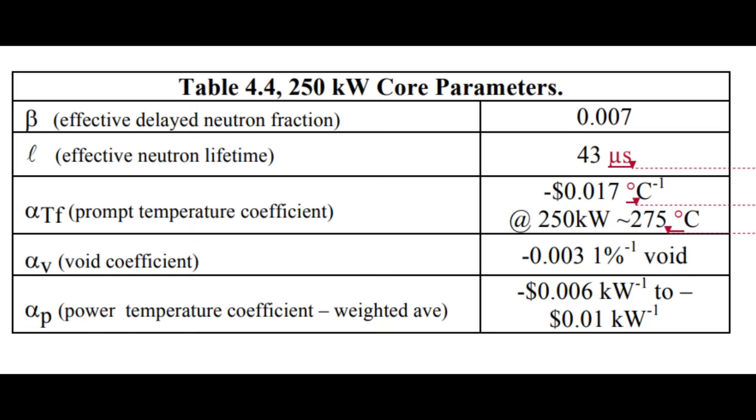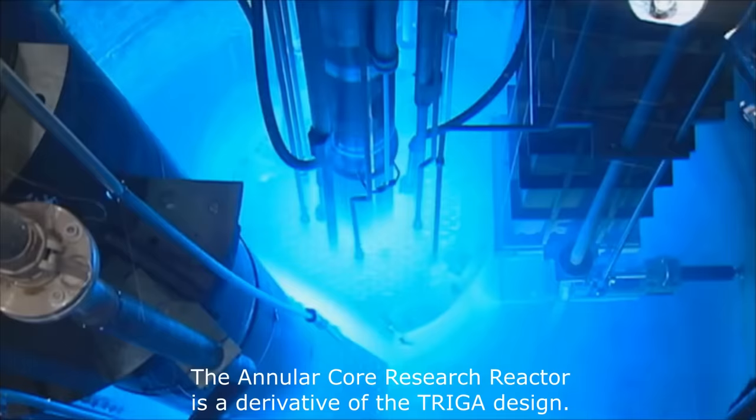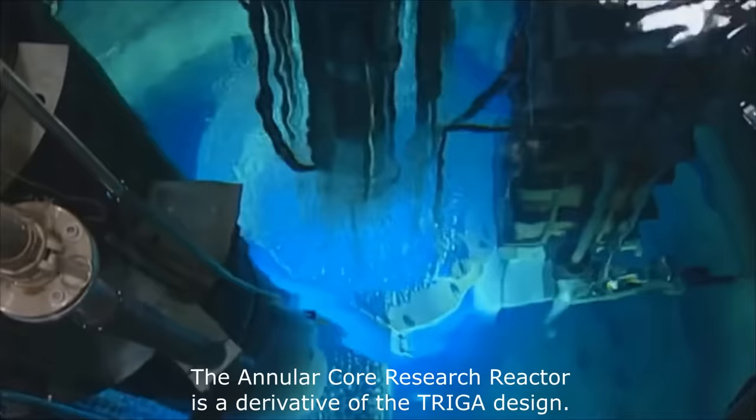The control rod can then be reinserted at a more leisurely pace. Using the pulsed mode is really useful if you're studying reactions where multiple neutrons need to be absorbed in quick succession before unstable intermediate isotopes decay. You can also operate in continuous mode, where the control rod is slowly moved into position to keep the power output at a constant level. In continuous operation, a typical reactor might generate hundreds of kilowatts, while the largest pulses generated by TRIGA reactors are over 20 gigawatts for milliseconds.